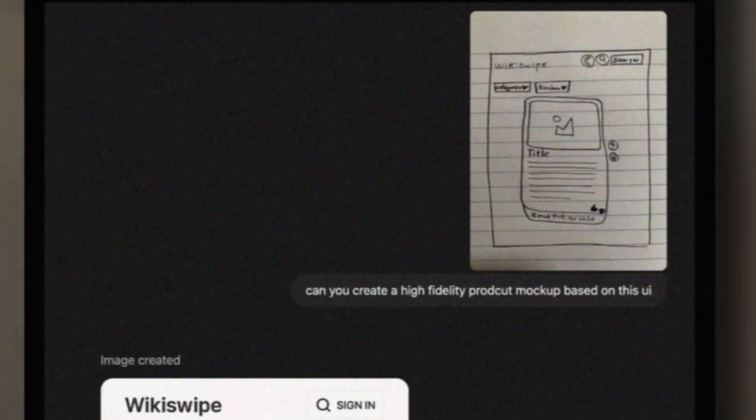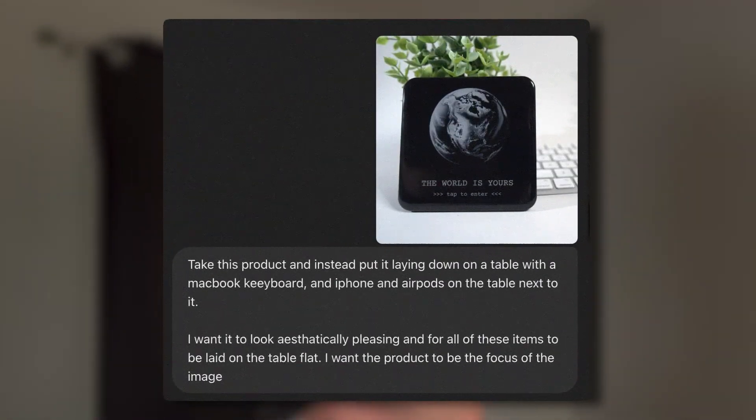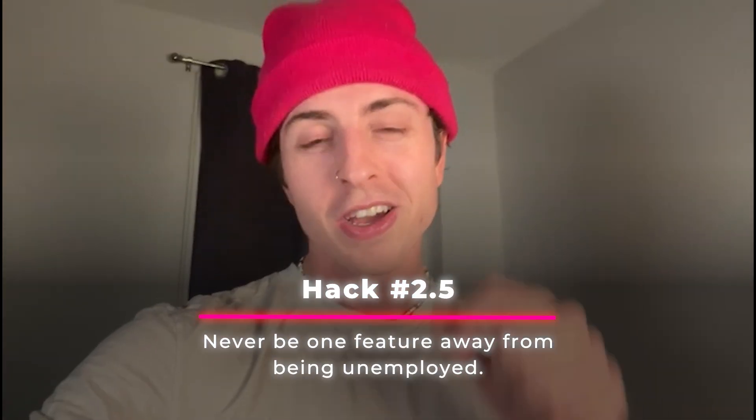Hack 2.5 — bonus hack. ChatGPT just launched one of the craziest features I've ever seen — I had to pull out my iPhone. It's all about image generation, and this is transforming the entire graphic design industry, with hundreds of AI startups having to reevaluate their business model. It allows you to take a product image, tell it what you want, and it'll generate another product image with that embedded — you can use this with photos, people, and products. The hack here is that a lot of people were one feature away from being obsolete. So continue to learn skill sets so you are never one feature away from being unemployed. Hack 2.5: never be one feature away from being unemployed.